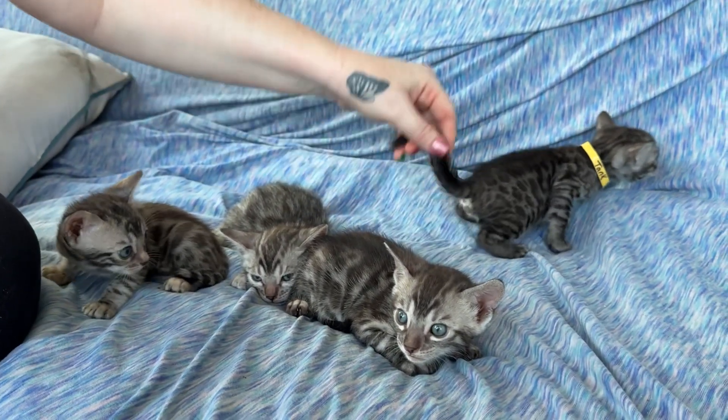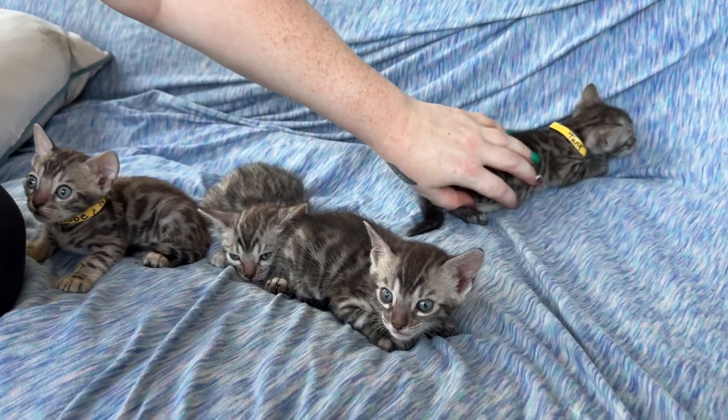That is the remaining four silver kittens.